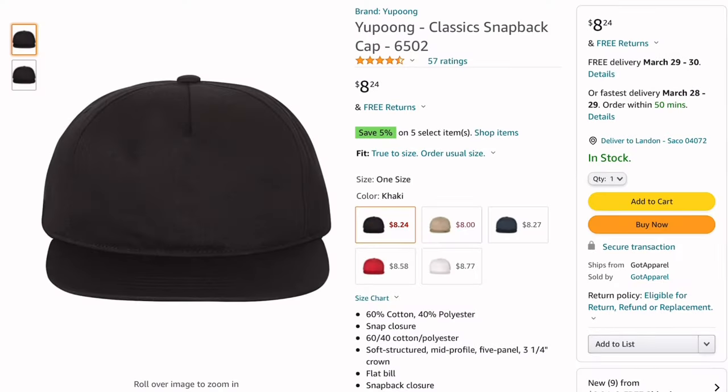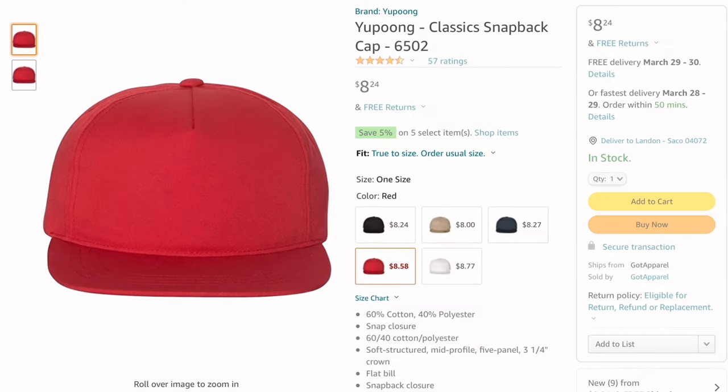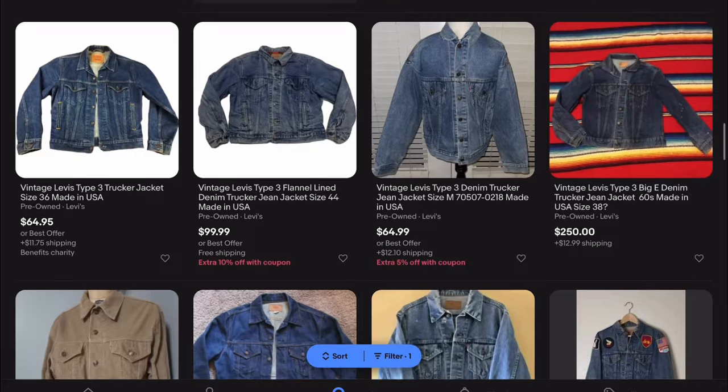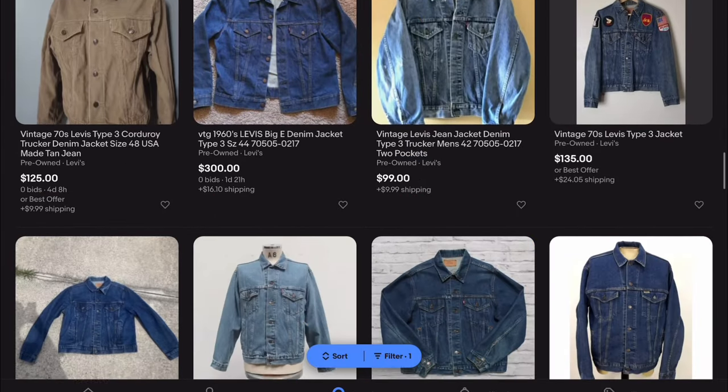If I only had a couple hundred bucks to spend, here's what I'd get. Travis Scott used to print on this model, as well as a 5-panel — just a good everyday hat. Levi's Type 3's — you can pick these up pretty cheap on eBay, especially with auctions.